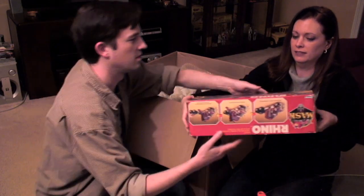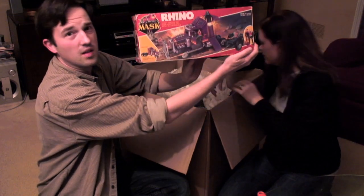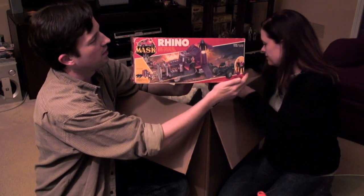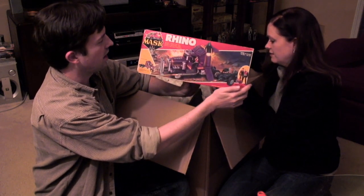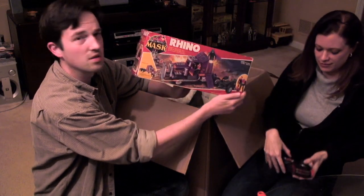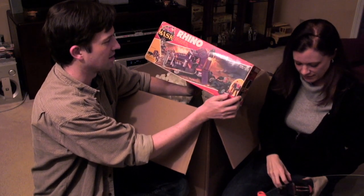The Rhino - with the box, no less. That is really cool. The Rhino was the flagship of the MASK collection and the flagship of the Good Guys Armada. The famous big rig that turns into a Polaris missile silo.